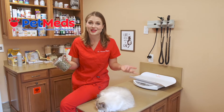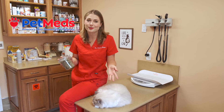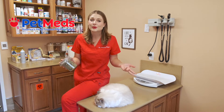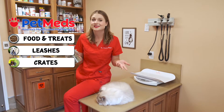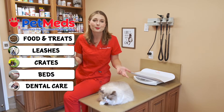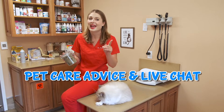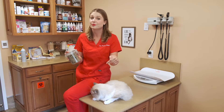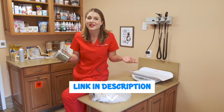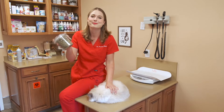First off, I want to thank Pet Meds for sponsoring this video. Pet Meds is America's most trusted pet pharmacy. They not only carry pet medications, but they also carry pet products like toys, leashes, dog crates, dog beds, dental care products, and they also have pet articles for pet parents, and they have live veterinary chats available. I'm going to put the link in my description below so you guys can go shop online at petmeds.com. They also carry catnip that you guys can pick up for your cats.